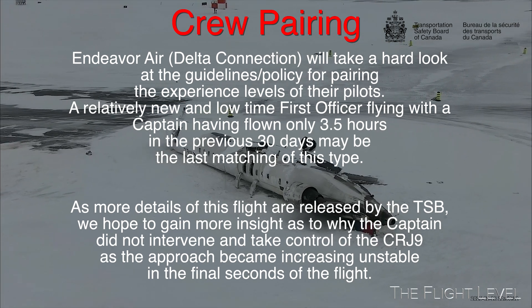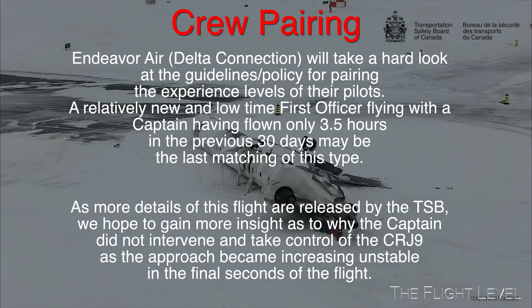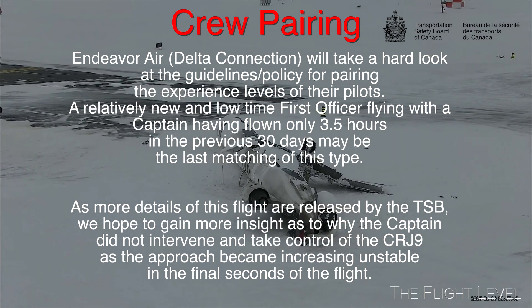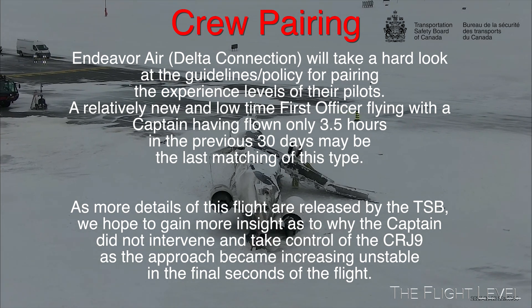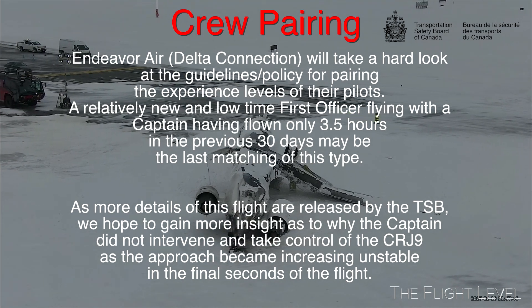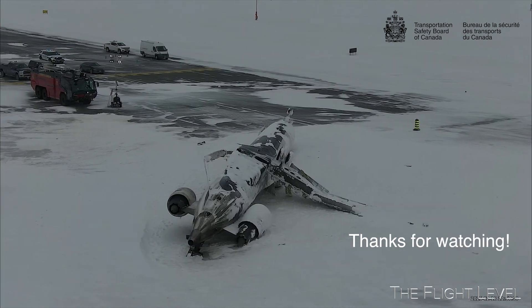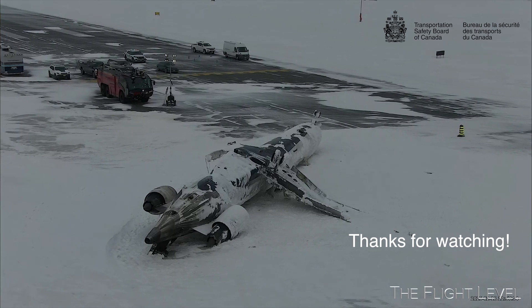Most will agree that the pilot pairing was not optimal for Endeavour Flight 4819 on February the 17th, 2025. This CRJ crash may have been avoided with different pilot pairing criteria. We now await the final report and probable cause of this accident as determined by the Transportation Safety Board. Thanks for watching.